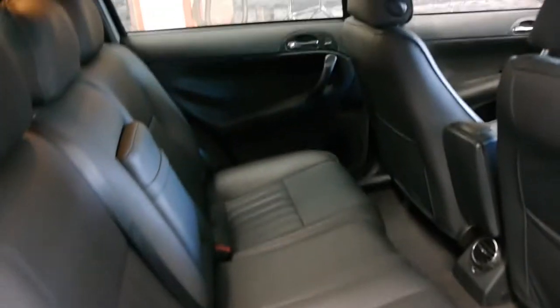I think these are great-looking cars. They're nice and small and easy to park, yet they're still a four-door. The leather in the back looks like new, and the headlining is in good condition too.